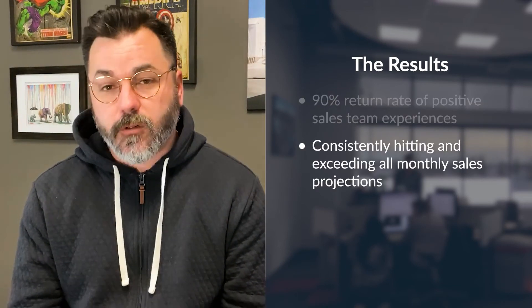We continue to excel month after month as far as our sales projections go. We're totally happy with PopDoc and the way the solution and the information is given to our team. They've definitely set the bar for us in the way that we're going to work with our other third party contractors.